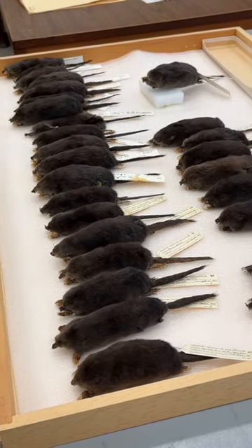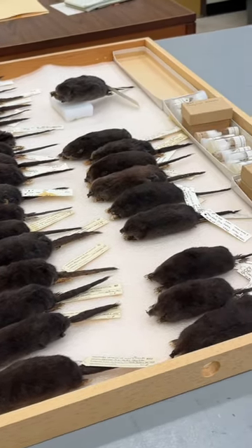Did you know that star-nosed moles live in the province of Manitoba? They aren't often spotted as they spend most of their time underground and underwater, but they are sometimes collected from the southeast part of the province. These fascinating creatures have remarkable adaptations that help them succeed in their environment.